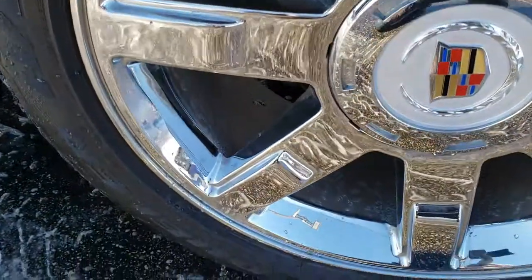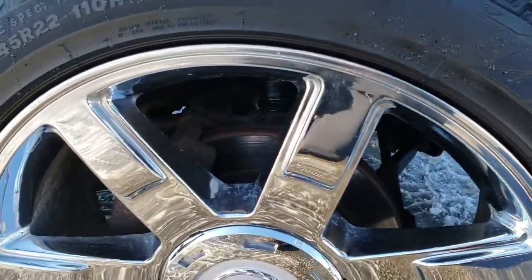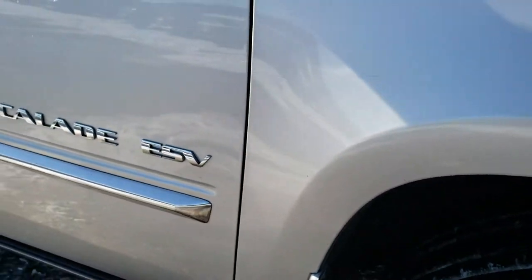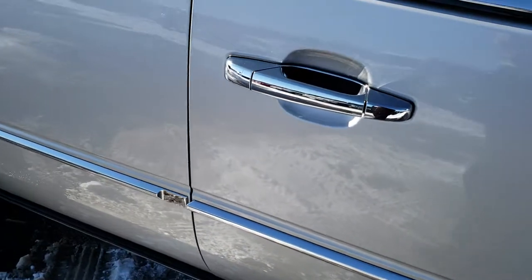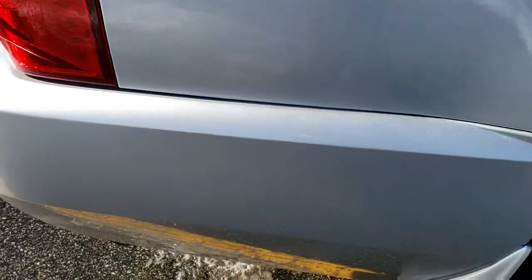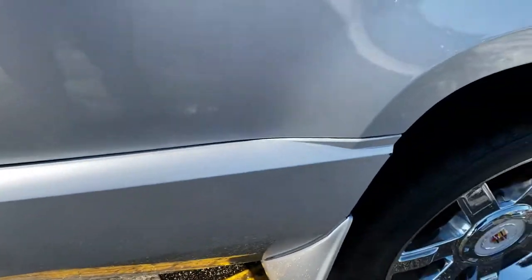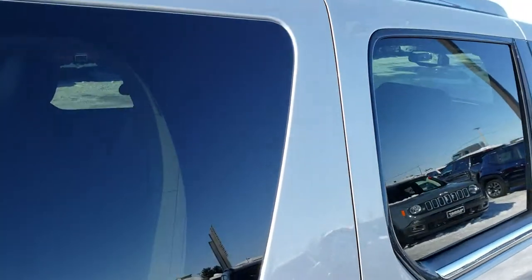The passenger side rim has no chrome peeling or anything like that. As you go down this side of the Escalade, you can see just how clean the body is, how reflective and mirror-like that paint is. We take these HD videos so if you are far away, or even close by and just cannot make the trip down, you can still see the vehicle, hear the vehicle, and have confidence in what you're looking at before you even get here.